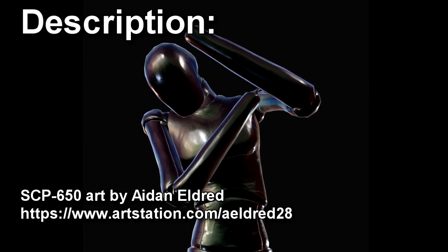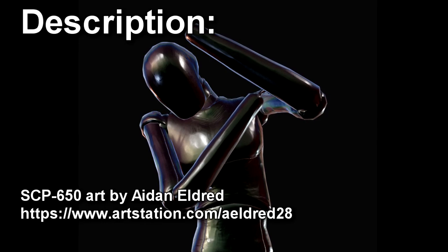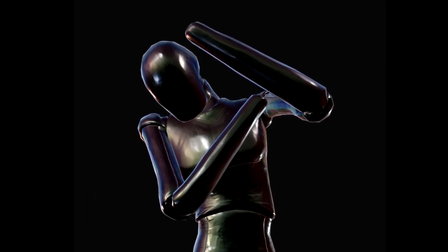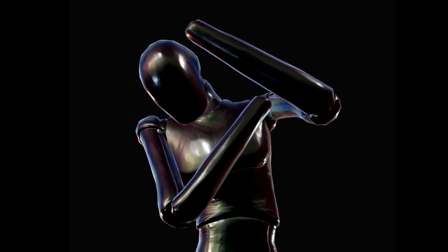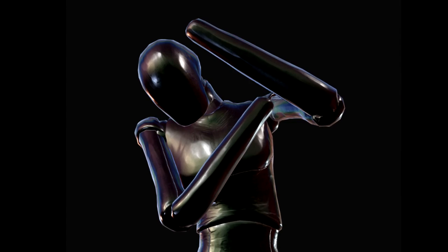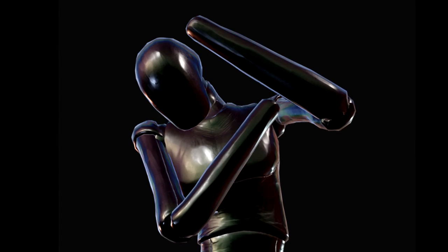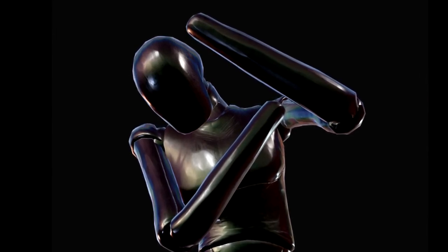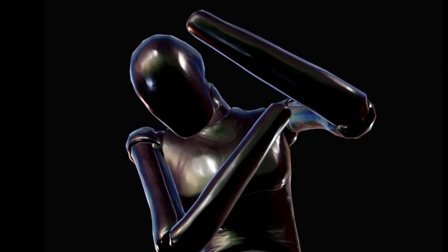SCP-650 is a black statue of a stylized humanoid, 167 cm tall. The statue does not possess hands or facial features. The limbs taper off into rounded points, and the head is a smooth surface all around. The default posture while under observation has the statue reaching upwards, head tilted as if facing the sky. Composition of the statue is currently undetermined; materials testing has yielded inconclusive and contradictory results.